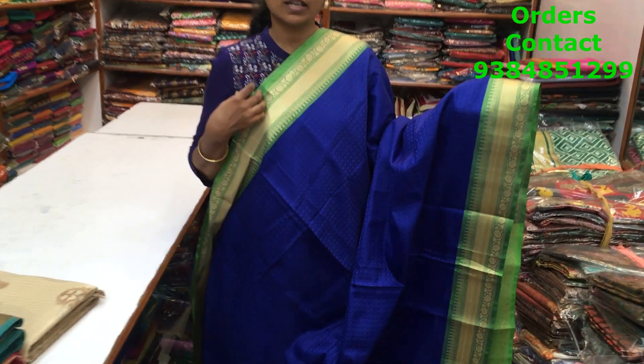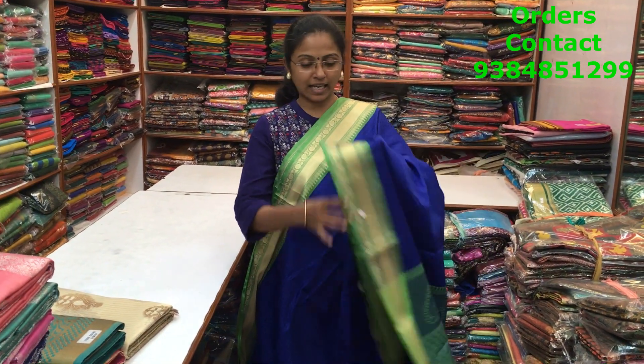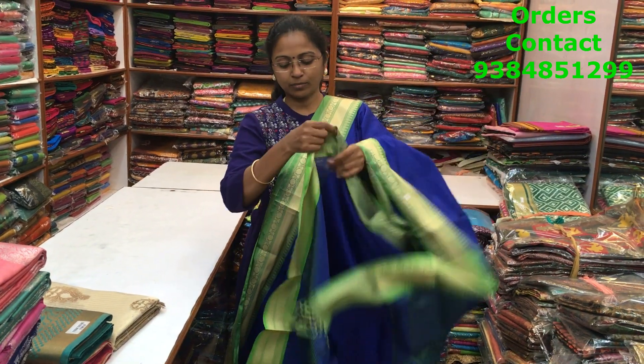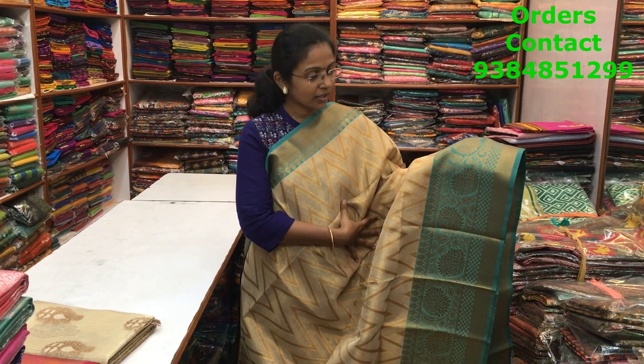A very beautiful indigo blue with green color combination Banarasi weave saree, with silver and golden zari borders on both sides, and a beautiful self-embossed pattern design running through the body. Very classic design. This is the pallu with tassels and the blouse, and the price of the saree is ₹1500.